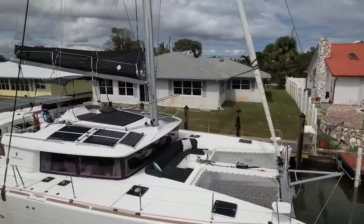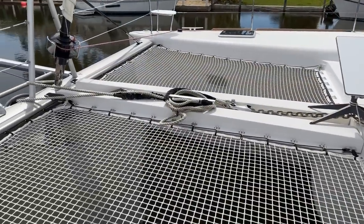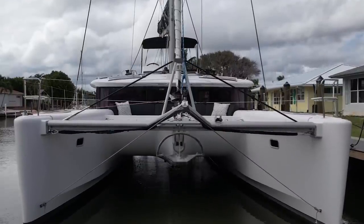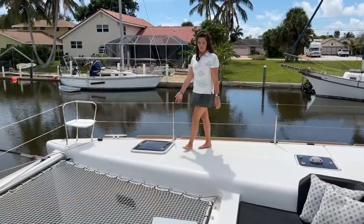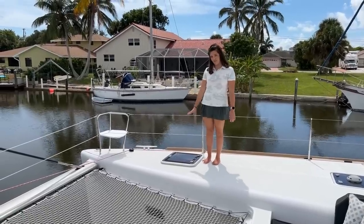Forward of the front cockpit there are two trampolines split by the chain track. This boat is equipped with 175 feet of half-inch chain, a 105-pound Mantis anchor, a Mantis bridle, and a 55-pound backup anchor. There's also a 5-foot bowsprit with two in-mast halyards for both a Code Zero and a spinnaker running back to the helm. There are also two fore-peak lazarets with an amazing amount of storage, accessible from the deck.